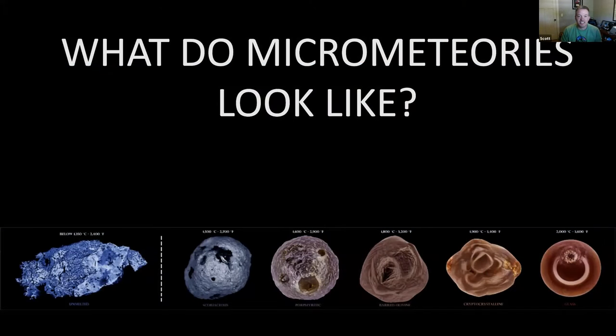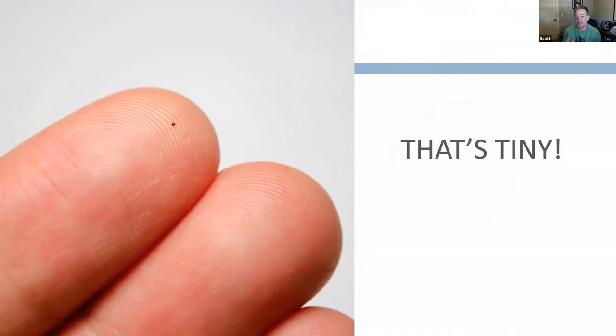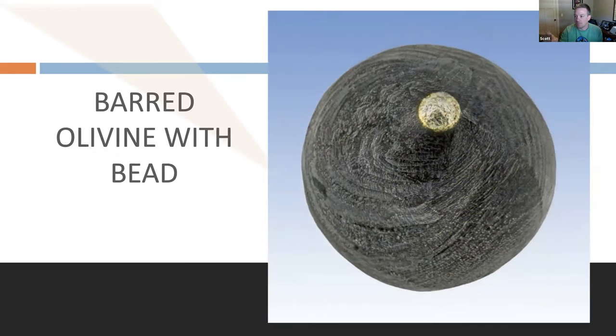They're tiny — 0.2 to 0.4 millimeters is the average size, and that's what it looks like on a finger. Using my little microscope with a camera attached, we can get some decent detail. These are the different types. The most common is the barred olivine — this is what you're probably going to find if you start looking. You can see where it gets the name — it has little lines throughout it. This one has a metal bead in it; a lot of them will, but not all.